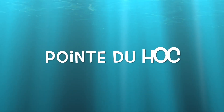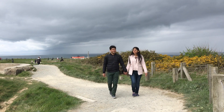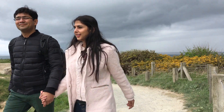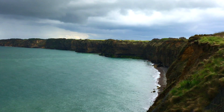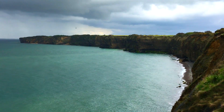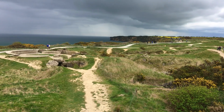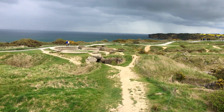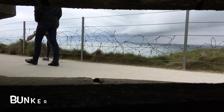Our next stop was Pointe du Hoc, which was between Utah and Omaha Beach. Pointe du Hoc is a cliff overlooking the English Channel on the coast of Normandy. It was here the Germans had built one of the strongest forts during World War II.